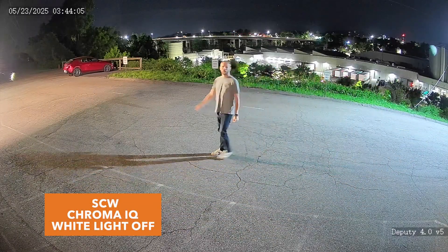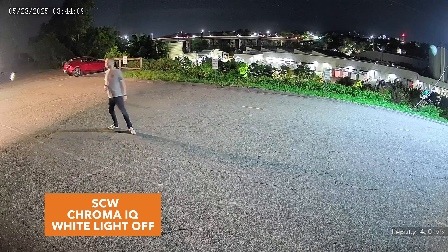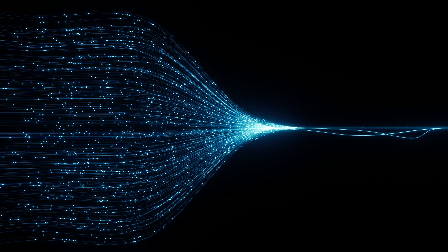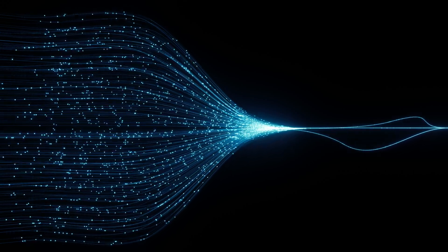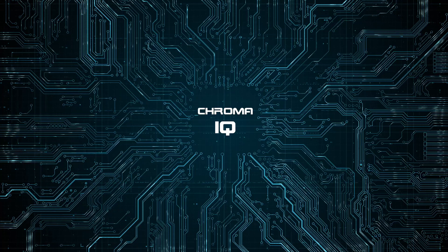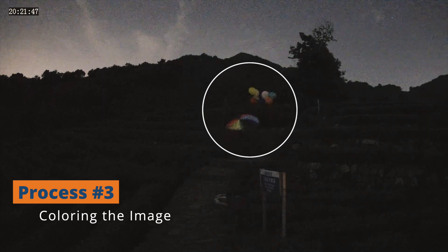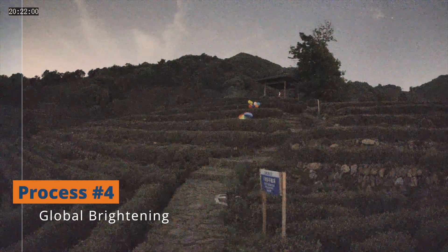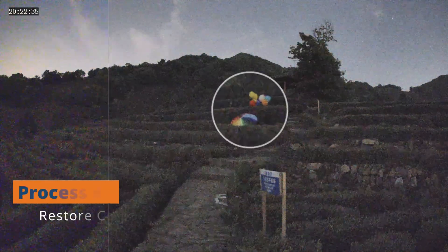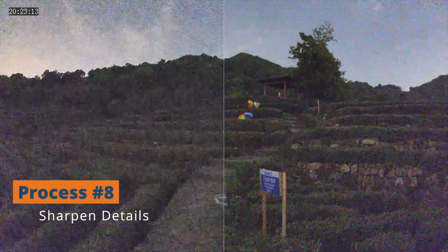But it goes beyond just the optics. Built into every camera is also a digital signal processor. This processor is basically responsible for taking that light and turning it into actual video — and this is where the real breakthrough comes in. Chroma IQ's digital signal processor has been trained using AI technology with billions of images to help improve noise reduction, brightness, color accuracy, and reduce blurring, all while maintaining detail at night.